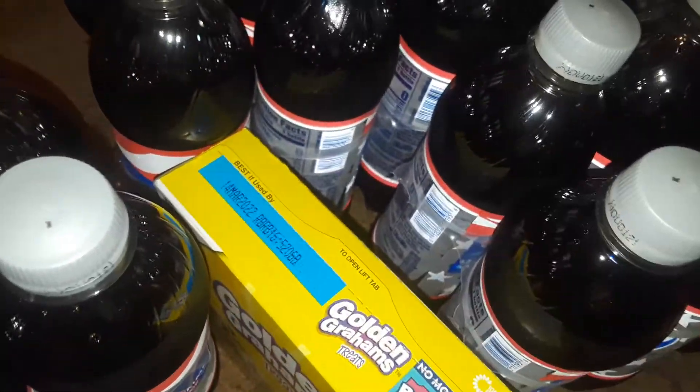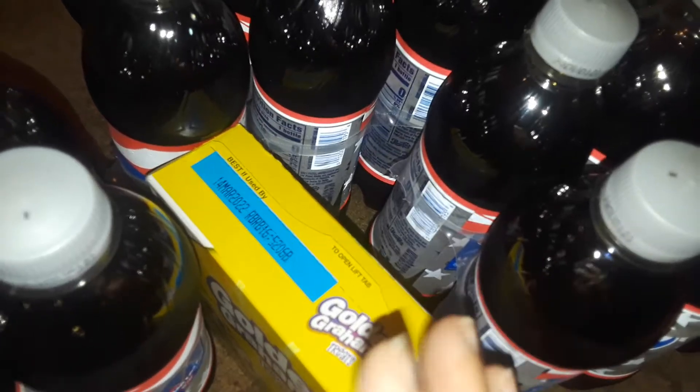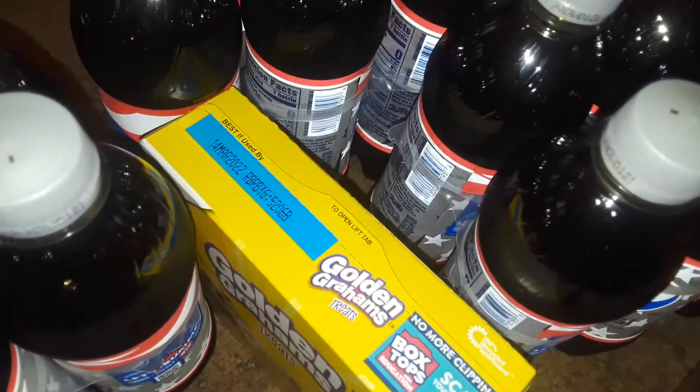Hey guys, welcome back to my channel. This is going to be a ShopRite small food grocery haul. So let's get started.